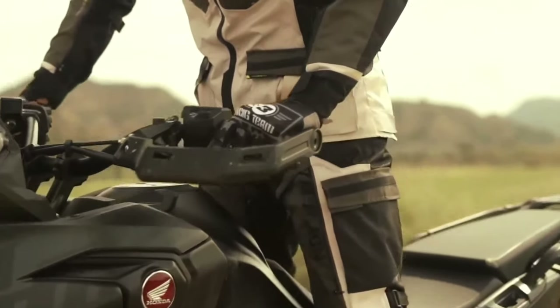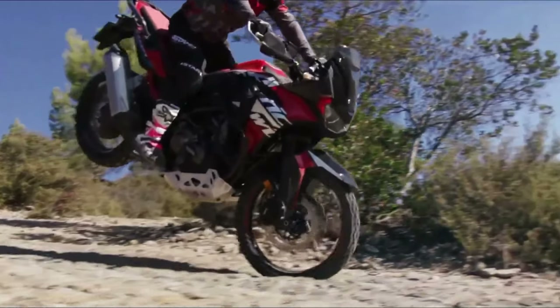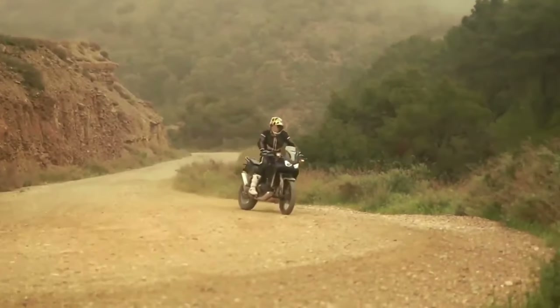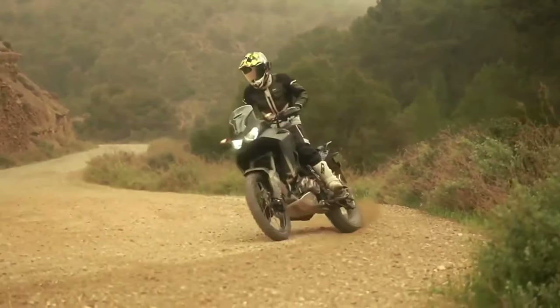The engine isn't the only change coming. According to the certification data, the new model has a wheelbase of 1,570 millimeters — that's 5 millimeters, or 0.2 inches, shorter than the Africa Twin's current wheelbase.